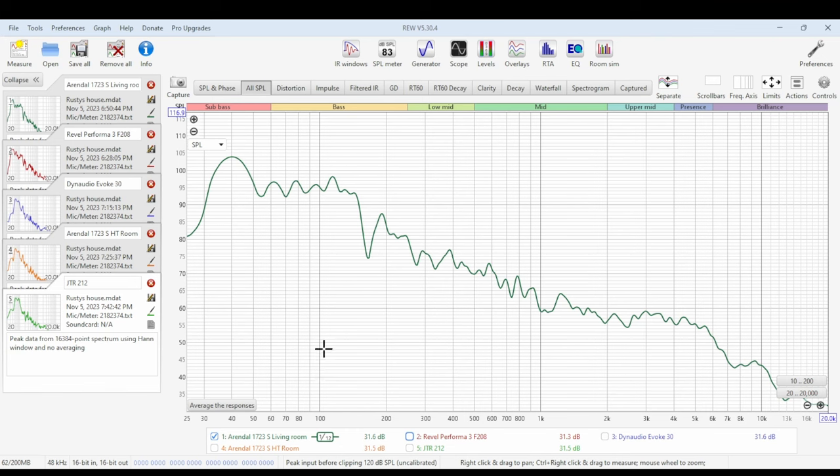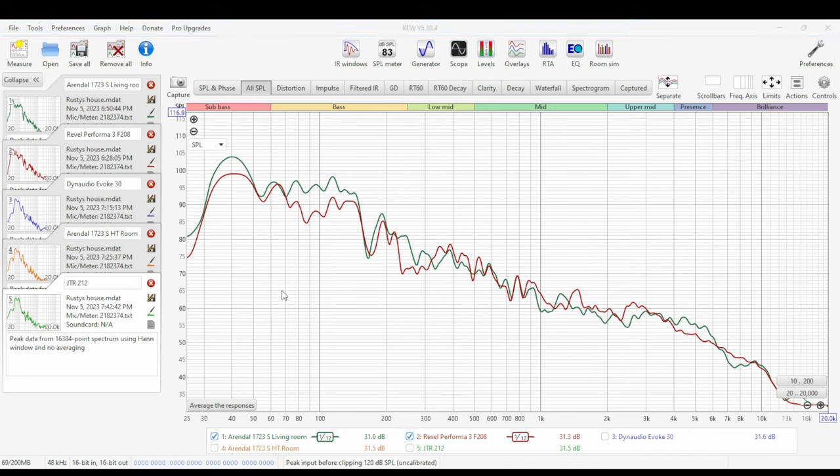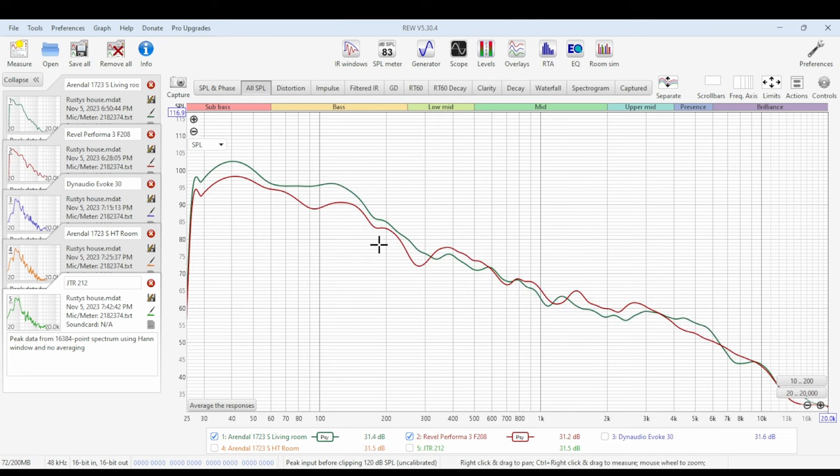Now let's take a look at those REW measurements. Starting off in the living room, we have the Arendels and now the Revels. It looks like the Arendels have some more sub-bass and bass output, although they both seem to have this dip here which is probably from the room, and then they're pretty similar going along. But even in 1/12 smoothing, it looks like the Revels have a smoother response in the higher frequencies. Turning on Psychoacoustic Smoothing, you can see the difference is a little bit better in the lower end output, and the Revels do have a fairly linear response in the higher frequencies compared to the Arendels.